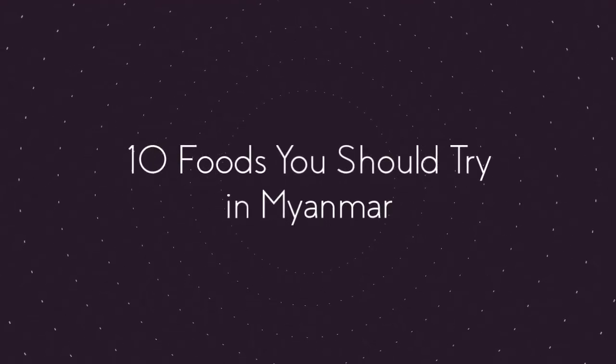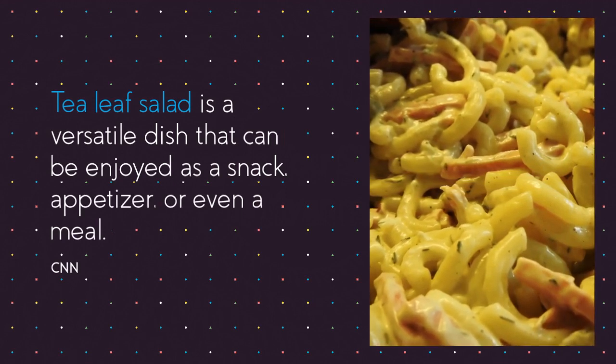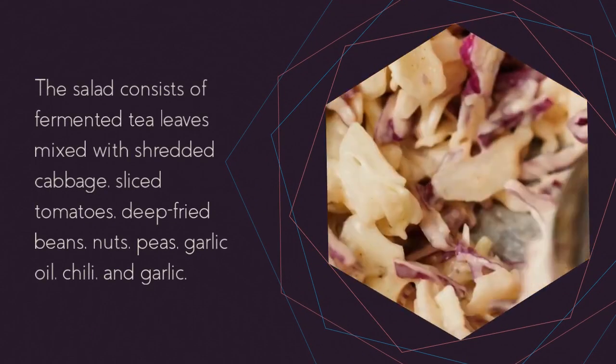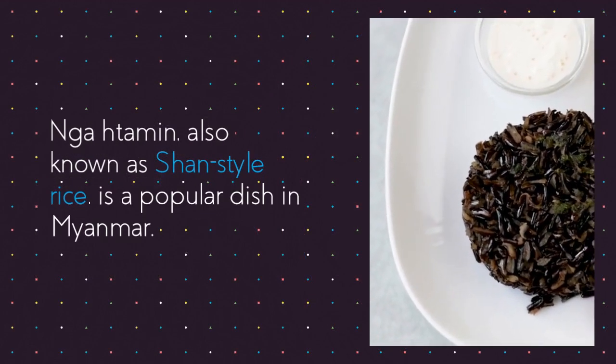10 foods you should try in Myanmar. Tea leaf salad is a versatile dish that can be enjoyed as a snack, appetizer, or even a meal. The salad consists of fermented tea leaves mixed with shredded cabbage, sliced tomatoes, deep-fried beans, nuts, peas, garlic oil, chili, and garlic.